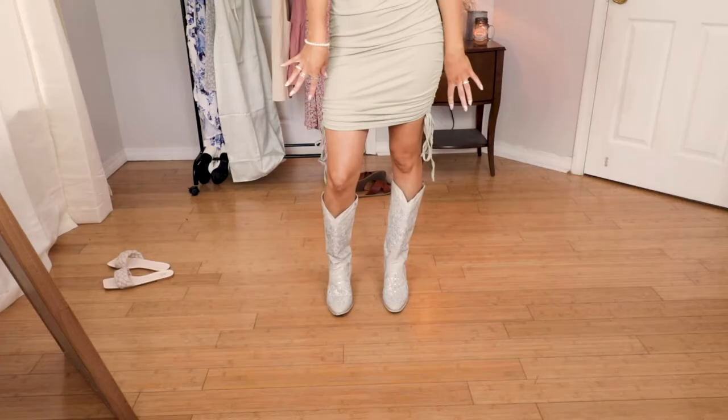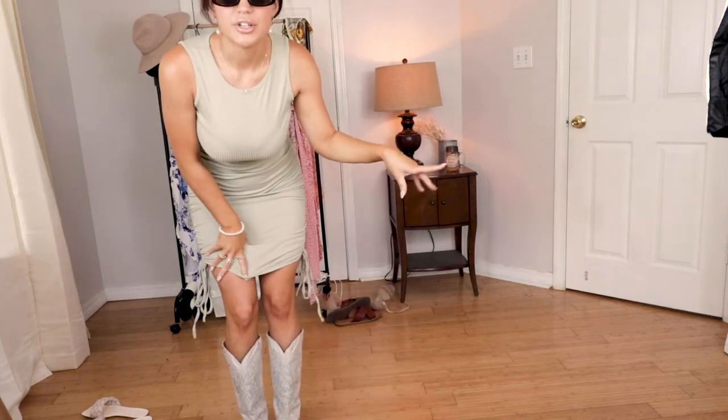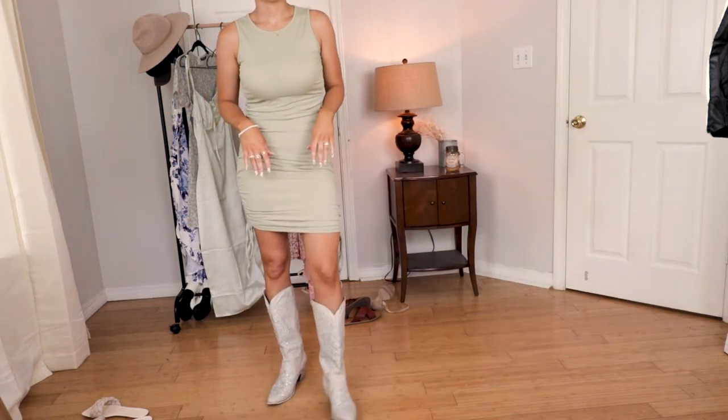I don't know — what do you guys think? The whole purpose of buying this dress was really just to find something to wear with these boots. It's just not coming together how I thought it would. I mean, confidence is key — if I wanted to wear this and rock the boots with it I could totally get away with it because it's 2021 and you can wear whatever you want if you rock it with confidence. Let me know in the comments what you guys think.